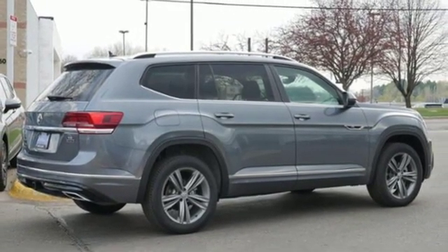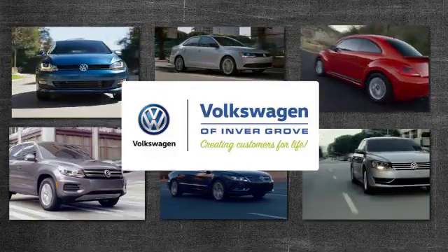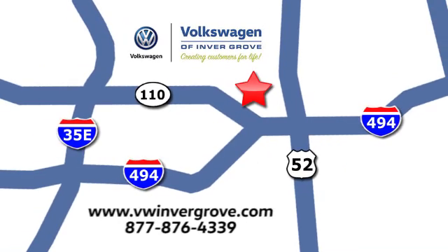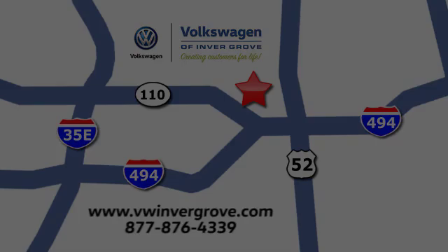See it for yourself when you take it for a test drive. Volkswagen of Invergrove, creating customers for life. We are conveniently located at 1325 50th Street East in Invergrove Heights, Minnesota, near Highway 494 and Roberts Street, across from Best Buy.